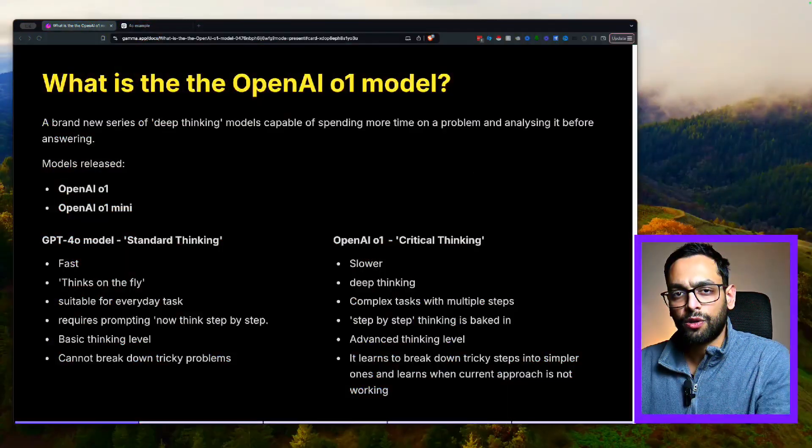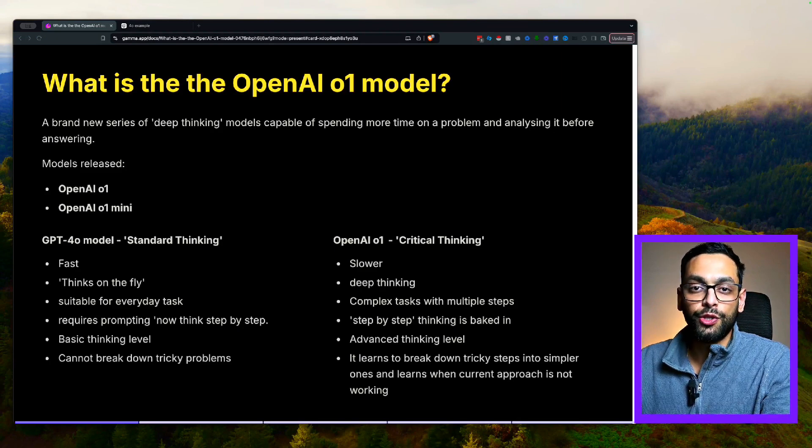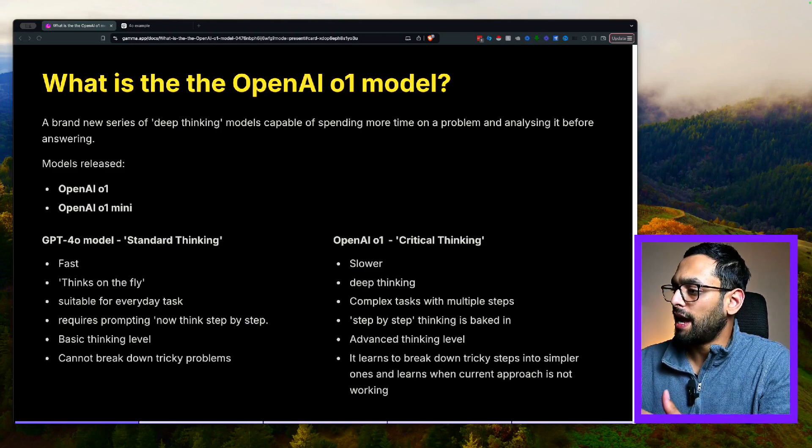In this video, I'll be covering my take on this new model and share my predictions on what it means for AI agents moving forwards. So OpenAI has released this new series of O1 models, and it's part of this new deep-thinking series, which is capable of taking a problem and spending more time on it before it provides the response.